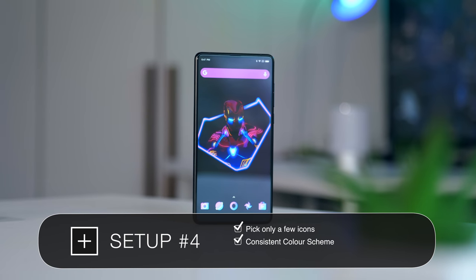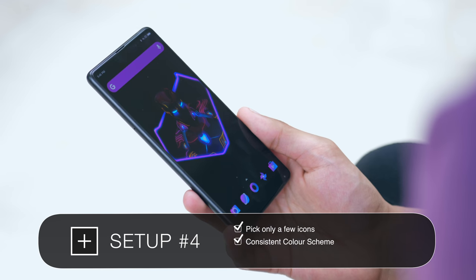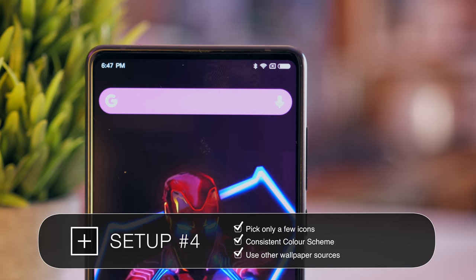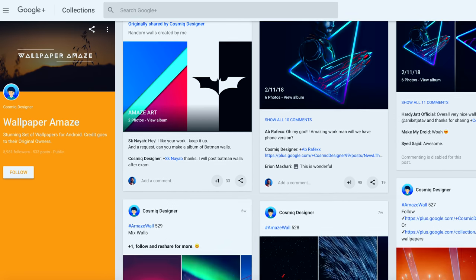One more thing really worth taking away from this setup is the wallpaper. It's very easy to forget that wallpaper applications, while they can be great, aren't the only way to get really nice new wallpapers. This one is from a Google Plus artist, so I'm going to leave a couple of links down below — go check them out.